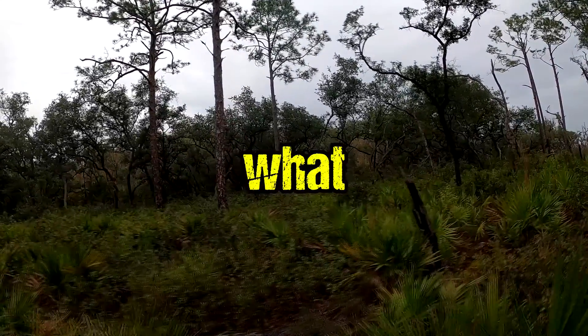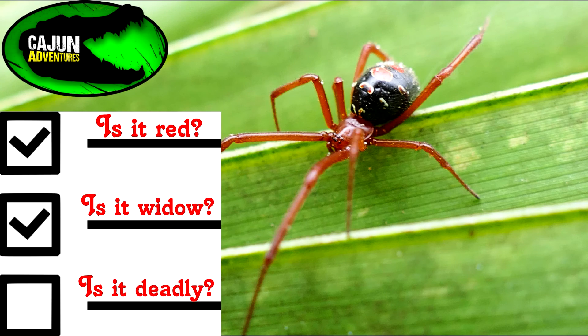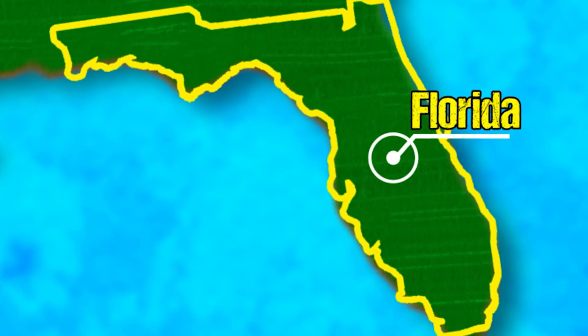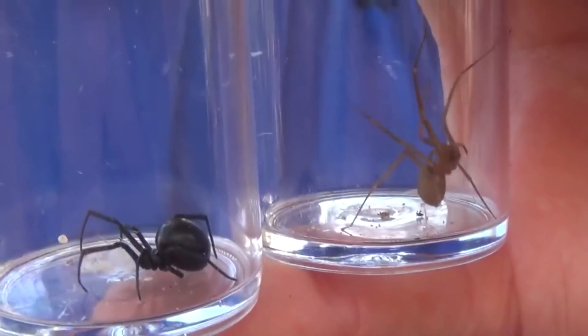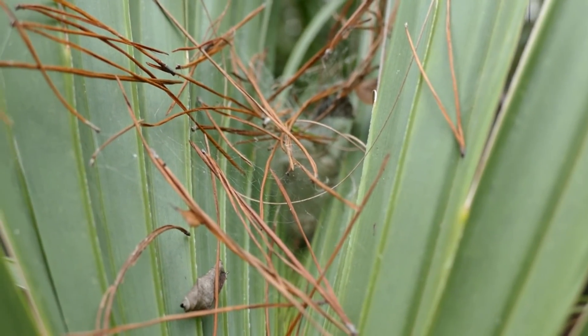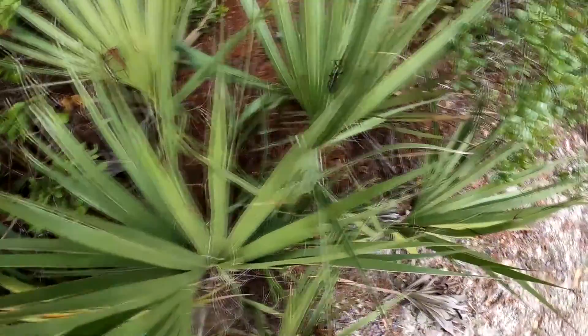You might be asking, what is a red widow? Pretty self-explanatory, but what makes them special? These spiders live in the sandhills of central and south Florida, and are an incredibly rare species to come across. They possess venom with different effects than their relatives, and a diet that largely consists of various scarab beetles. A huge coolness factor to this animal is how little we actually know about them.